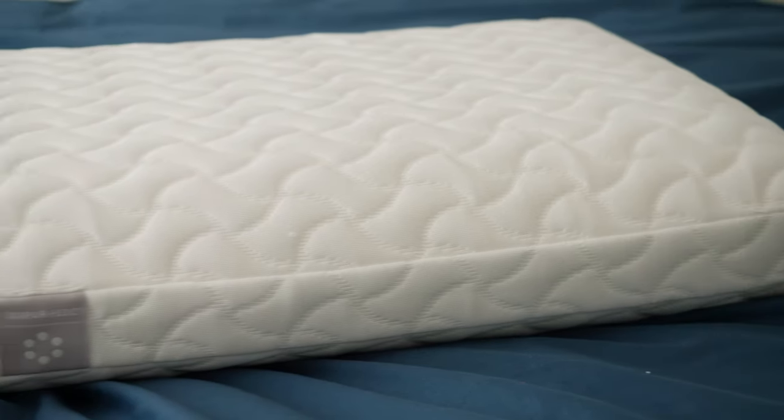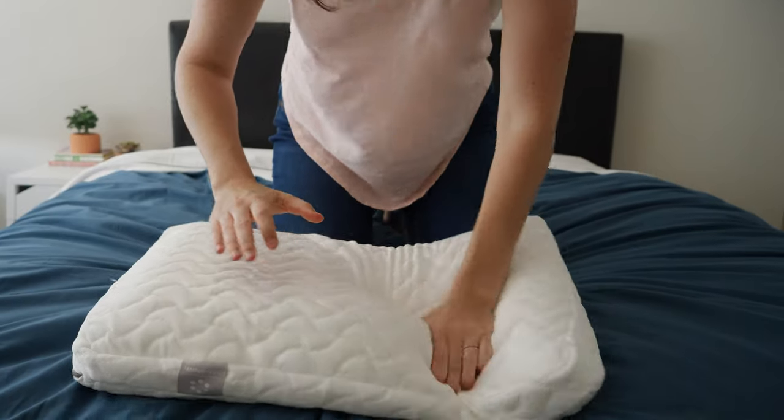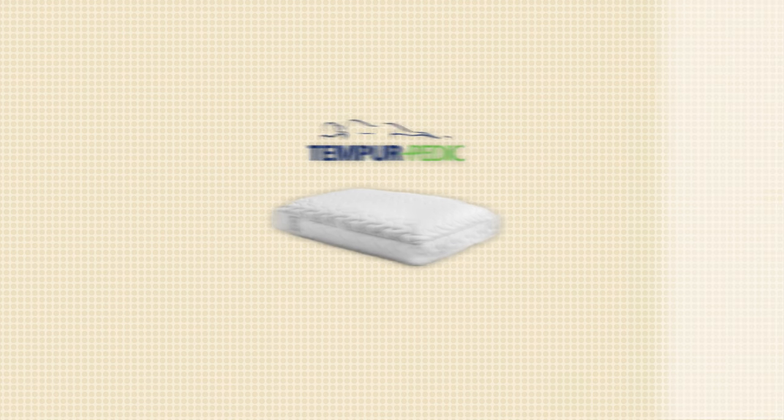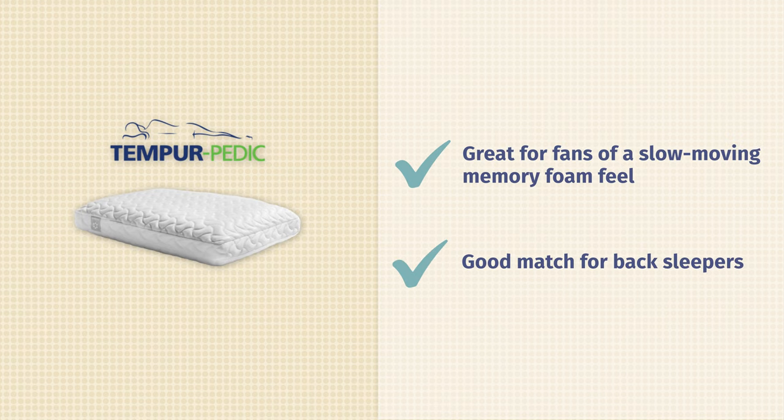Our next pick is great for those looking for something especially luxurious, plush, and slow-moving — we're talking about the Tempur-Cloud pillow. Like its name suggests, it comes from the famous mattress brand Tempur-Pedic. When most people visualize memory foam, this is what they're thinking of. When you press your hand into it, it leaves an imprint of your palm for a good few seconds — it's super slow-moving and lovely. However, you will sink into this pillow a little bit, so because of that, we think it works really well for back sleepers.